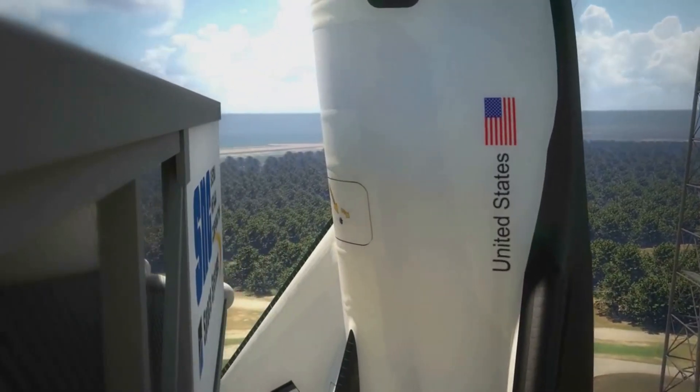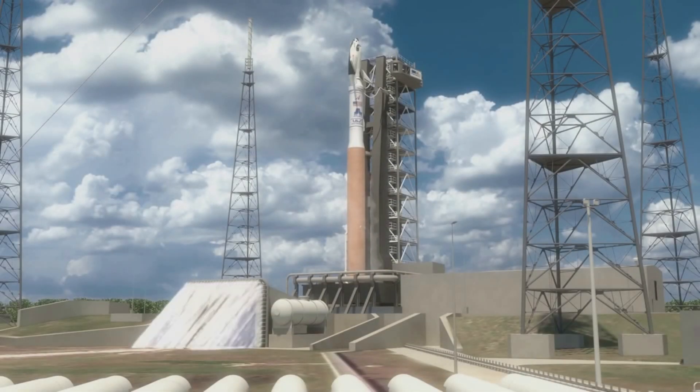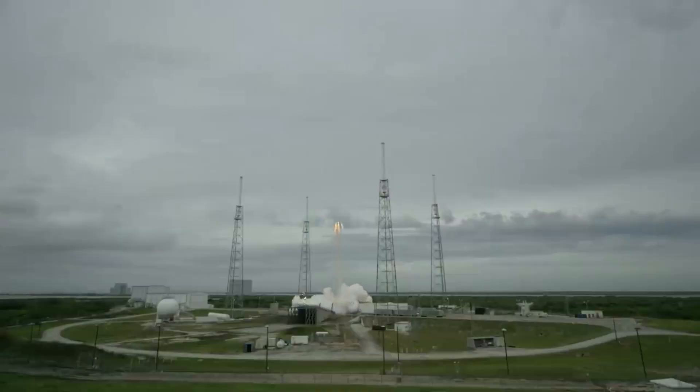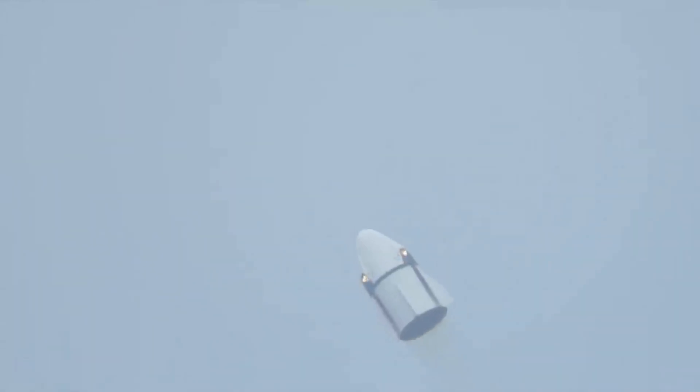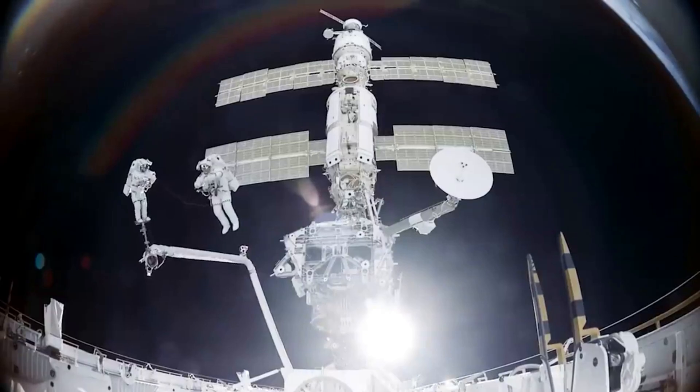Unlike the uncrewed variant, the crewed will always launch with no fairings, and the addition of main engines will be very important for an abort capability. This process would ignite these engines during a launch if something goes wrong and try to distance the crew and spacecraft from the rocket as much as possible. Similar to the DC 100 option, the crewed design is meant only for LEO destinations. Finally, you have DC 300.